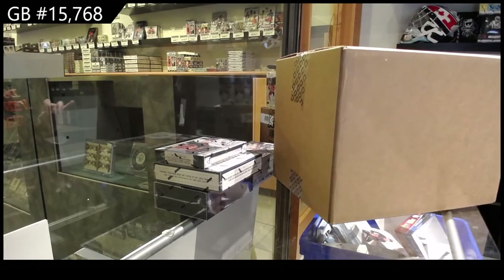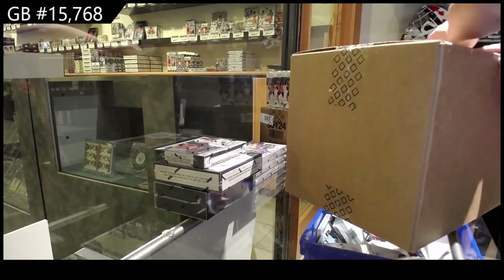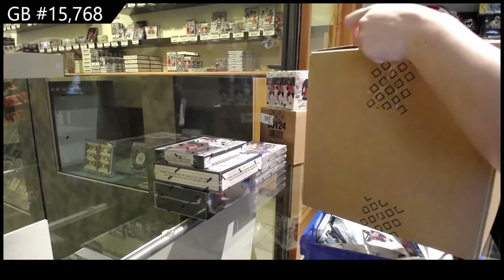That's the NC group break 15,768. We've got the Team Canada Master Collection box break.